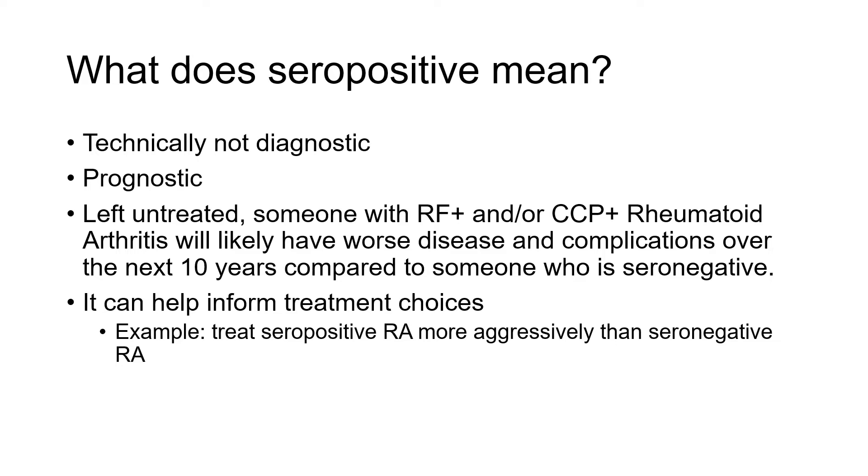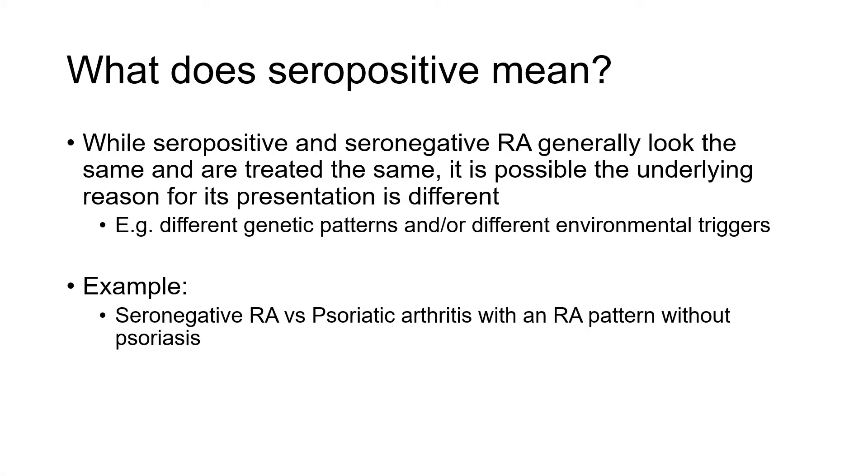That's really the difference between these two things. While seropositive and seronegative rheumatoid arthritis look the same and generally should be treated the same — our goals of achieving good control and remission are the same — it's also possible the underlying reason for why you get rheumatoid arthritis is different. The genetics or environmental triggers that induce the autoimmune response may differ between seropositive and seronegative disease. Perhaps the underlying disease is a little bit different, which may eventually inform different treatment choices, but certainly today that's not the case.